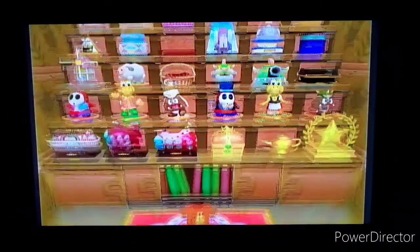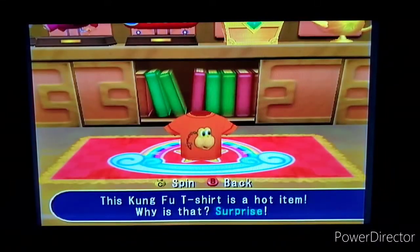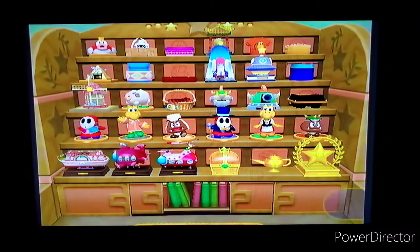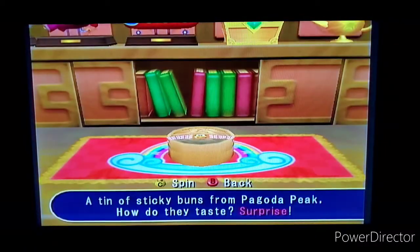Here's the Kung Fu Koopa t-shirt — it's a hot item. Why is it hot? Surprise! It turns into Master Koopa. Pretty cool — imagine if they did sell this shirt and it actually transformed into Master Koopa like that. If they did that, they could sell quite a lot. Next, a tin of Sticky Bones from Pagoda Peak — how did it taste? Surprise!